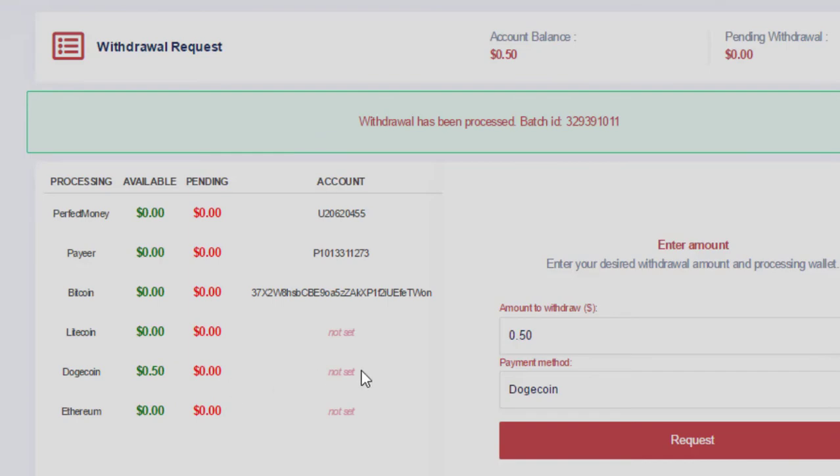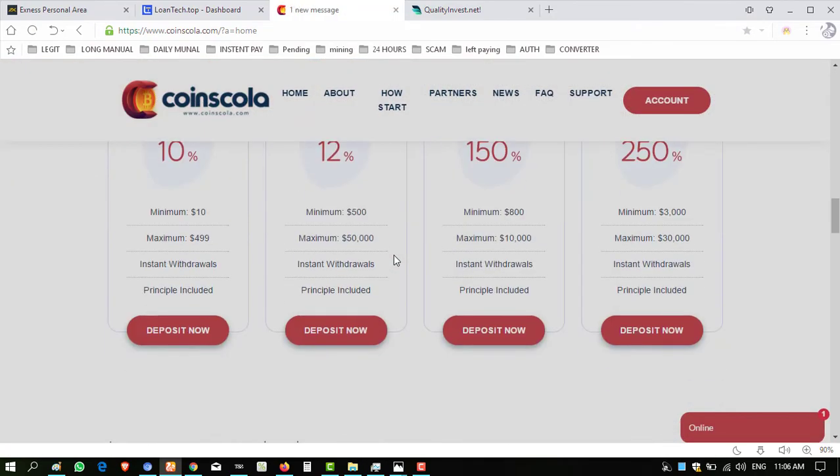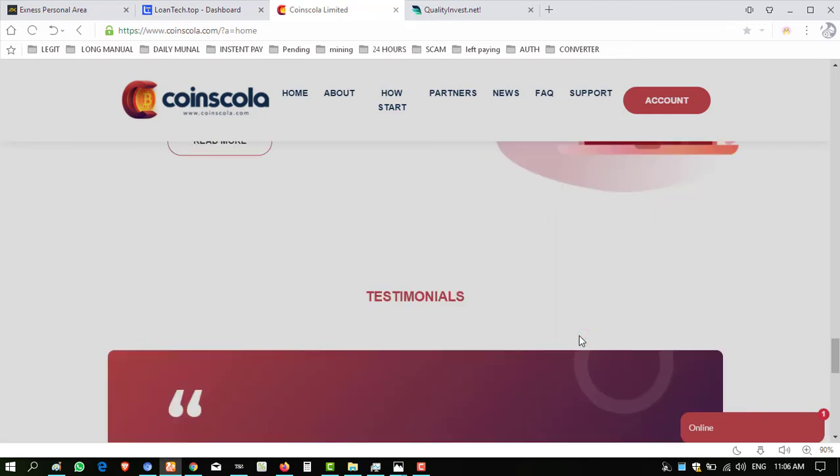That's all about the withdrawals. I want to show you my portfolio to see whether my amounts are reflected. Here you can see the portfolio is updated — the ID shows $2.50, and the $2.50 has been successfully received.